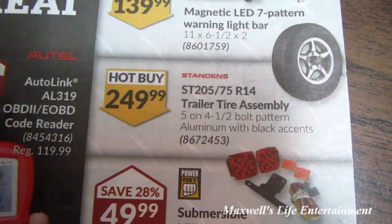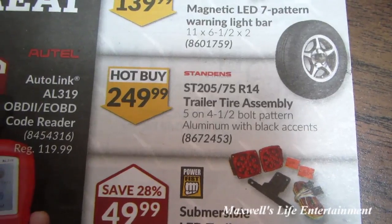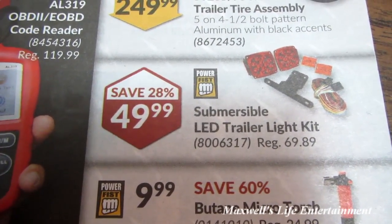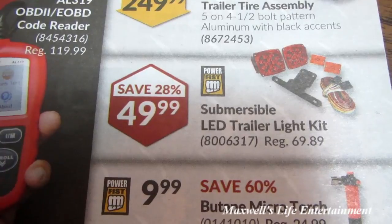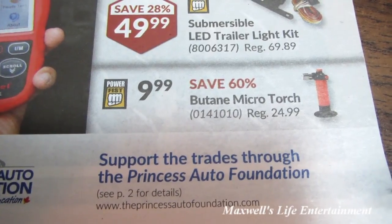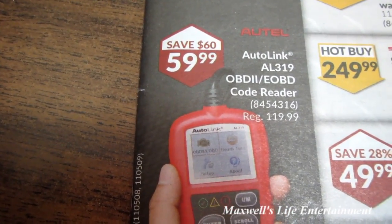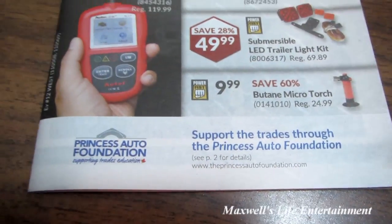Hot buy on a ST 205/75-14 trailer tire assembly, 5-on-4.5 bolt pattern, aluminum rim with black accents for $249.99. Submersible LED trailer light kit — great for boat trailers and RVs — for $49.99, savings of 28%. Save 60% on a butane micro torch for $9.99. Also an Autel AutoLink AL319 OBD2 and EOBD code reader for $59.99.